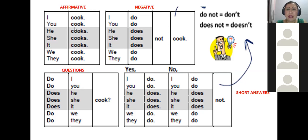This is the simple present with the regular verb 'cook' — cook es un verbo regular. In the affirmative: I cook, you cook, he cooks, she cooks, it cooks. Para la tercera persona — he, she, it, tercera persona singular — siempre le vamos a agregar una letra S al verbo. Then: we cook and they cook.